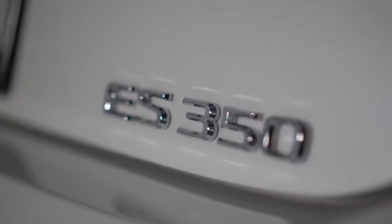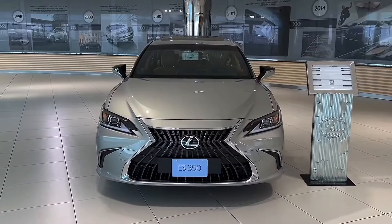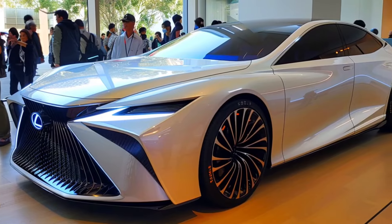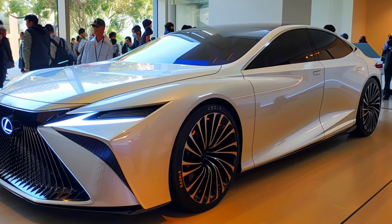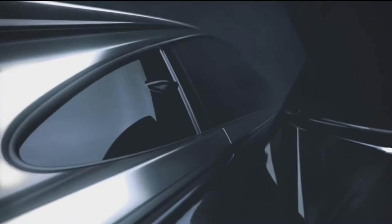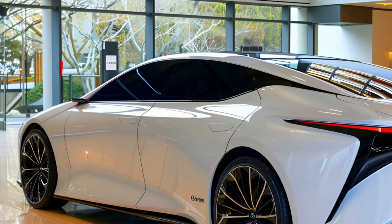The 2025 Lexus ES350 continues to impress as a sophisticated and reliable mid-size luxury sedan. This year's model brings back a special edition package and retains the features that have made it a favorite among luxury car enthusiasts. The 2025 Lexus ES350 arrives as a carryover model with minimal changes; however, the return of the Blackline special edition package adds a touch of exclusivity and style.